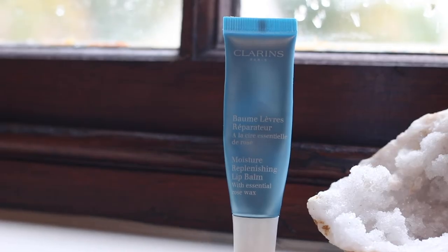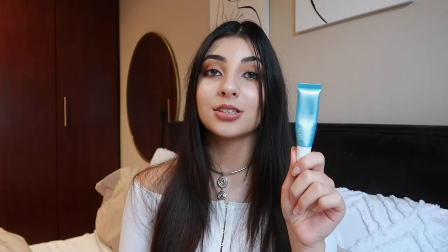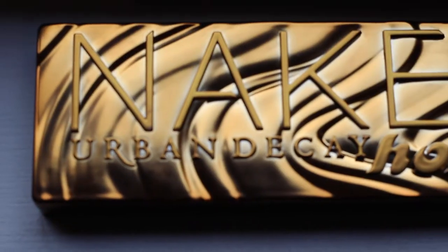The next thing I want to mention is this lip balm from Clarins. I had it a while ago and then I recently found it again. It is the Moisture Replenishing Lip Balm with Essential Rose Wax. It is honestly such a lifesaver — whenever I've had chapped lips this past month I've been using this and it has helped get rid of them. This has now become part of my skincare routine.